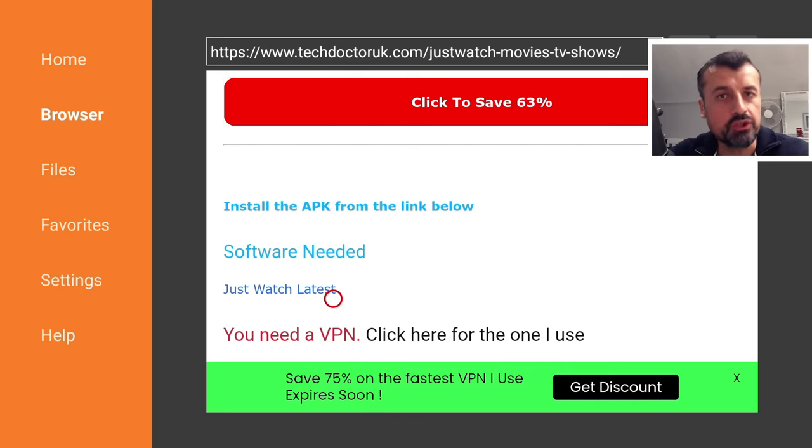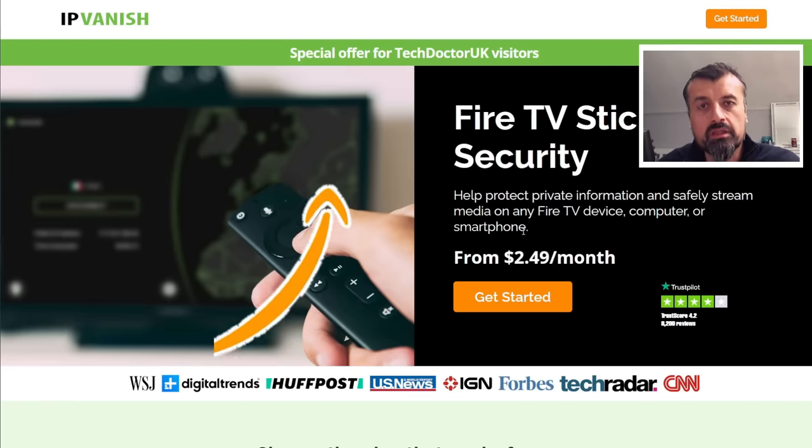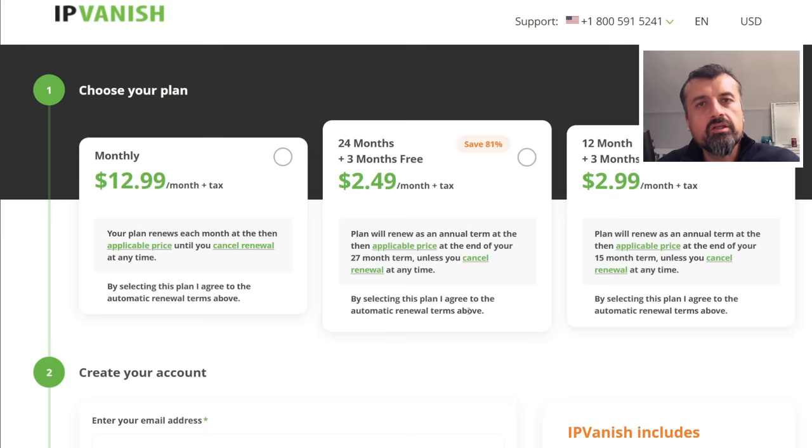If you want the easiest way to change your virtual location, change your IP address, and protect yourself online, the best and safest way is to use a VPN. Right now there's a special offer at $2.49 a month, giving you total protection for unlimited devices, maximum speed, no logging, covering your Fire Sticks, Windows PCs, laptops, and Android TVs — all devices with a single license. If you're in the market for a new VPN, check the link in the video description. Using my link helps support the channel.